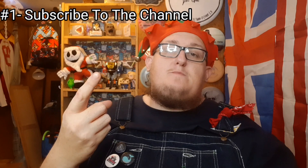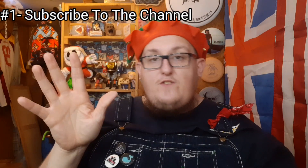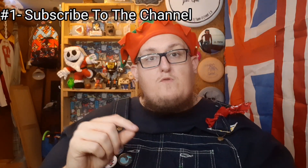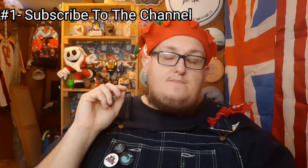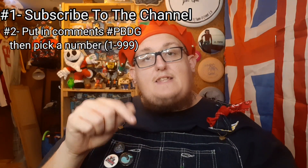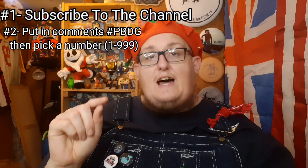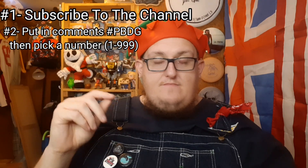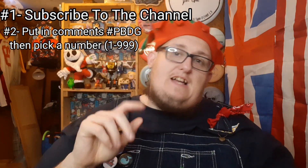There are only three things you have to do to enter. First, you've got to be a subscriber — if you're already a subscriber, don't forget to hit that bell button so you get notified for future videos. Second, in the comments down below, put hashtag PBDG and then pick a number from 1 to 999, then leave a comment. Third, you've got to share this video.